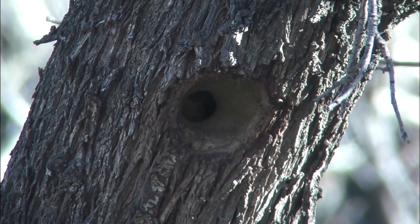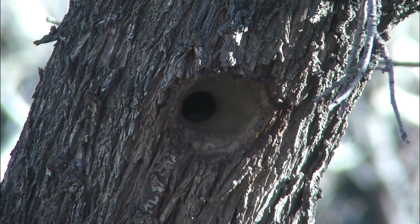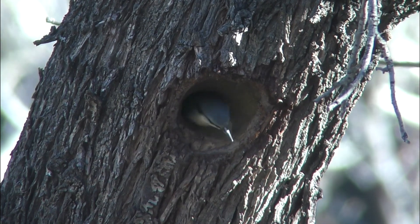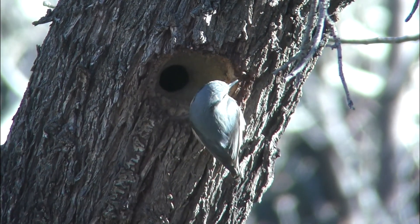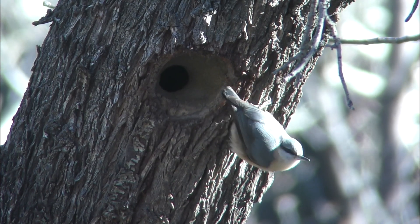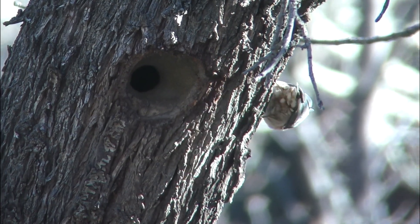In the interior of the hollow of a tree, the trepador azul is working tirelessly. It is lining the interior with mud and, as you can see, it has narrowed the mouth of the hole to leave it as a very small opening.